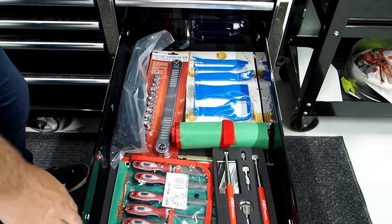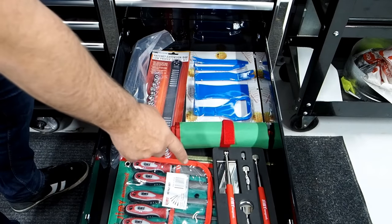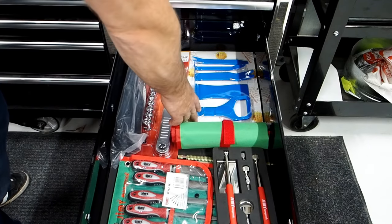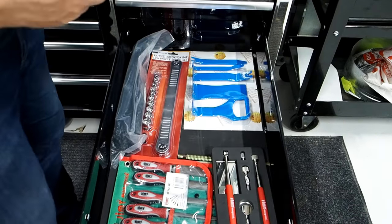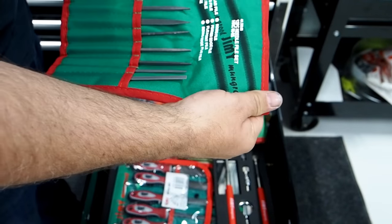Bit of a mix and mash in the next tray: a five piece file set, magnetic mirror and pick up set, thread files, ratchet extensions, zip ties, clip removers, a 10 piece pin punch and cold chisel set, and a 12 piece needle file set.